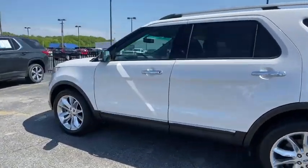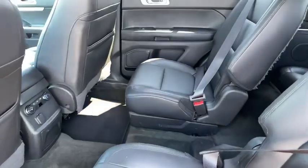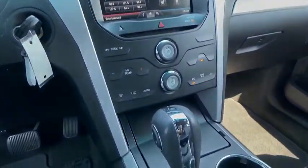Here are some of this vehicle's great options: power passenger seat, traction control, remote engine start, power liftgate, dual airbags, alloy wheels, power steering, four-wheel disc brakes, AM FM CD, MP3 radio, fog lights.